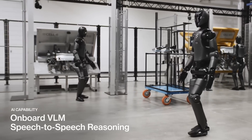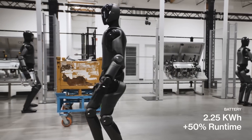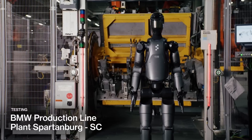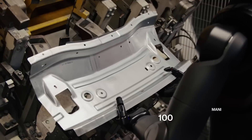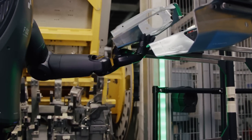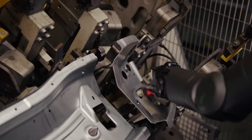Dynamic movement: Figure Zero Two navigates the factory floor with ease, dodging obstacles and adjusting to dynamic environments. Unlike static robots, this humanoid moves in real time, adapting to its surroundings. And the most surprising part? Figure Zero Two demonstrates on-the-job learning. BMW engineers confirm the robot's AI allows it to observe and improve its efficiency with every task, getting smarter the longer it works.